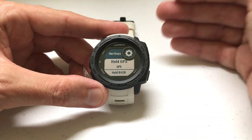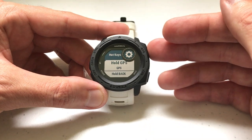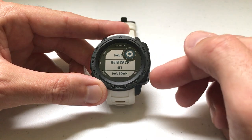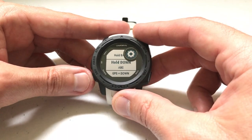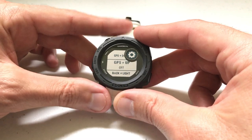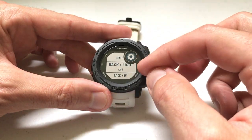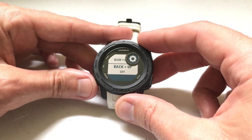As delivered from Garmin, there are certain hotkeys already set for you. For example, if you press and hold the GPS button, it takes you to GPS. Press and hold the back button and it takes you to Settings. Press and hold the down button and it takes you to ABC — your altimeter, barometer, and compass. But there are certain combinations that don't have a value assigned. For example, GPS and up does nothing. Back and light together do nothing. Back and up together do nothing.